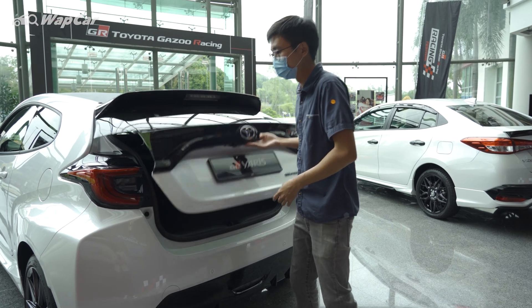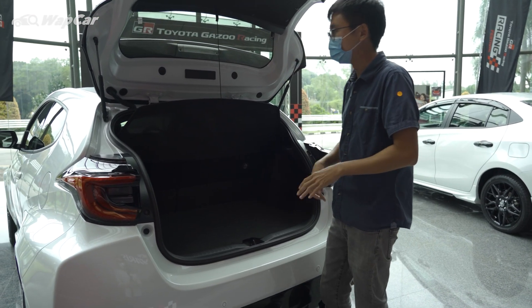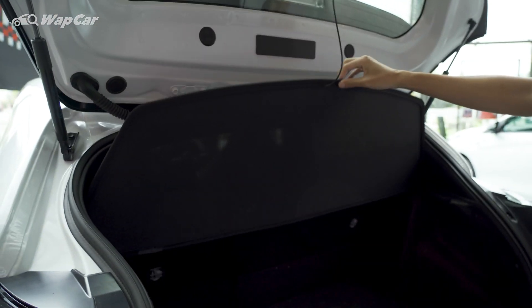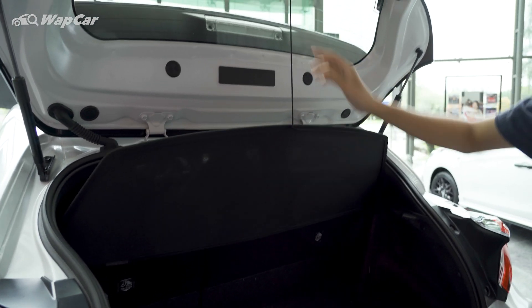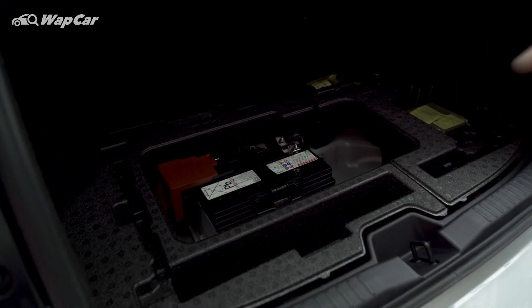Boot space — not that it matters to owners of a GR Yaris — but it's 141 litres. A cool detail back here is that the parcel shelf or tunnel cover is hung by just one little string, and underneath the boot floor you find the battery mounted back there for better weight balance.